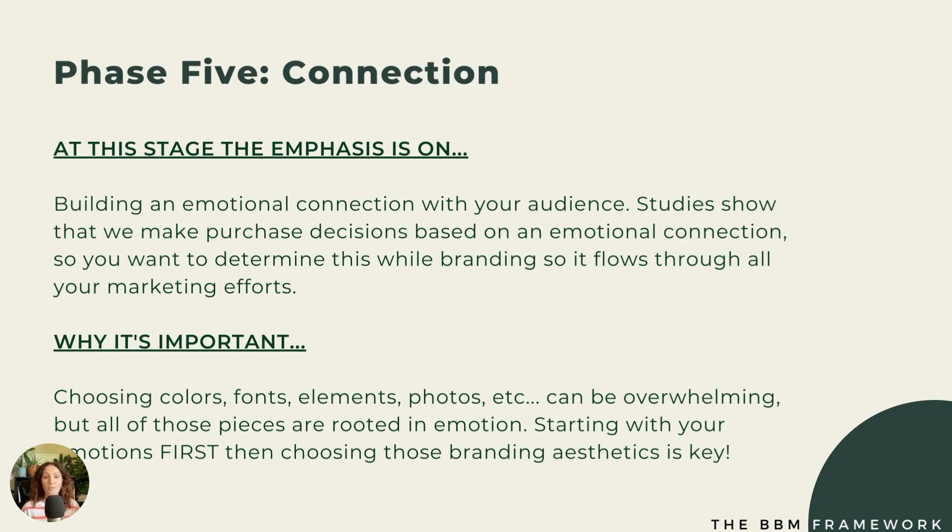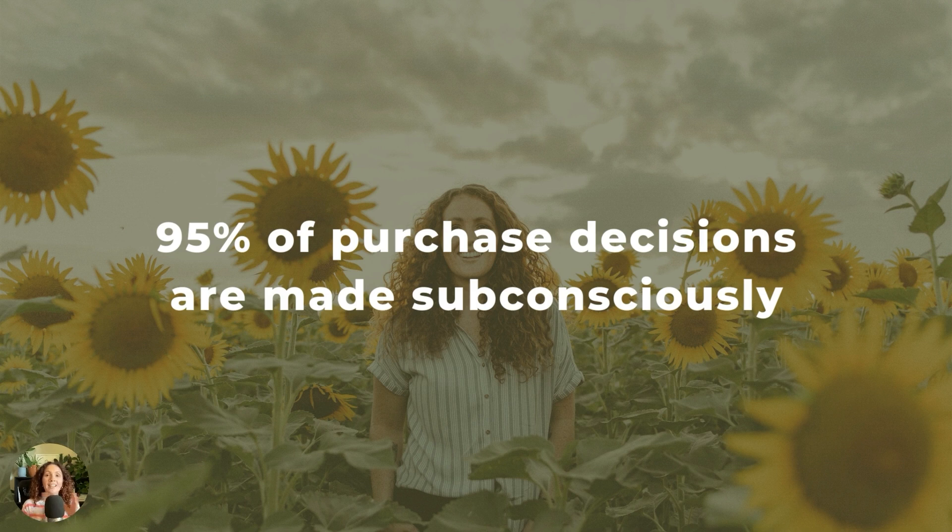Here is why this matters — and maybe one of my favorite stats, from Harvard: 95% of purchase decisions are made subconsciously. People aren't coming to you just to solve a problem. Your product or service needs to solve a problem because that's what they're looking for, but their decision on whether or not they invest in you and your brand is happening on an emotional level.